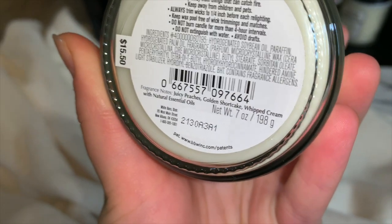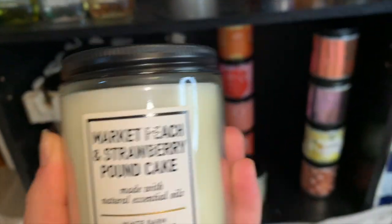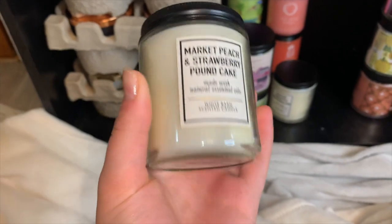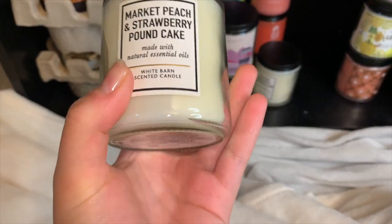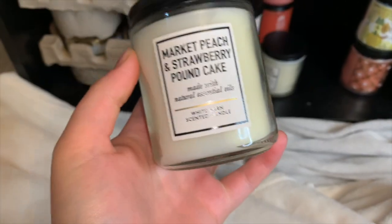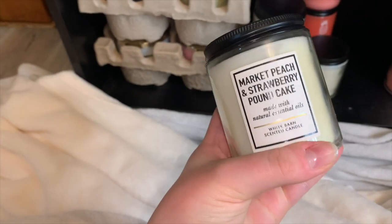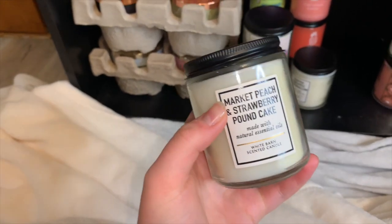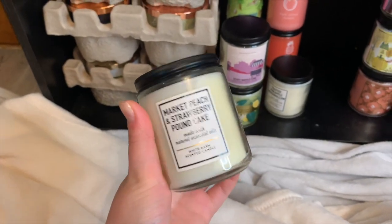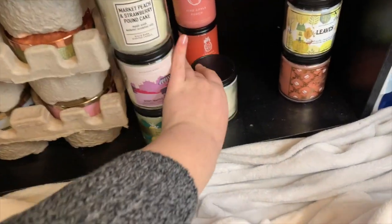This one is Market Peach and Strawberry Pound Cake — it's a blend. Notes are juicy peaches, golden shortcake, and whipped cream. I love this one. It definitely doesn't have any strawberry, but that's the point — the notes don't include strawberry. It's the best of both worlds: the peach and the pound cake, like a peach pound cake. It's a very fruity yet sweet sugary scent, perfect for summer as a gourmand.